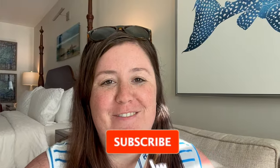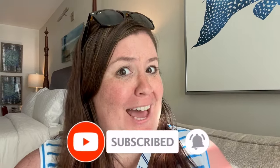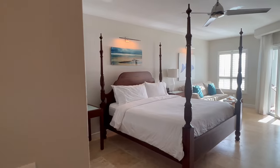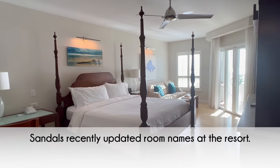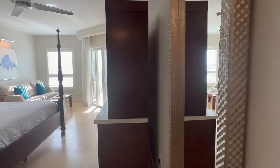Hey everyone, it's Jenna from A Couple Travelers and I am here at Sandals South Coast without Andy, surprisingly. I'm on a girls trip with my mom, but I am here to do a room tour of the Dutch beachfront club level junior suite with balcony tranquility soaking tub. So let's check it out.